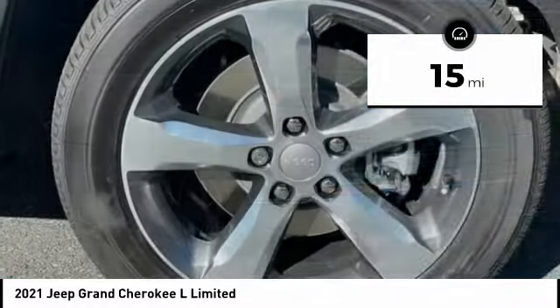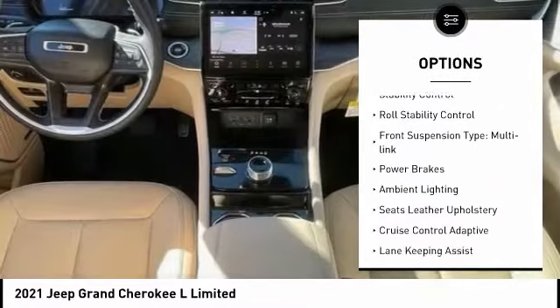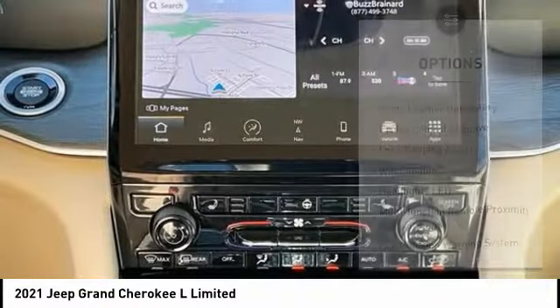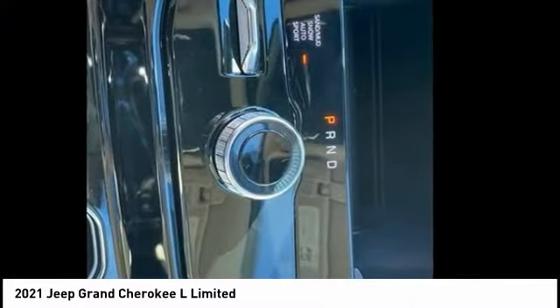Here are some of this vehicle's great options: power windows with safety reverse, emergency braking preparation, remote engine start, active grille shutters, traction control, stability control, roll stability control, front suspension type multi-link, power brakes, and ambient lighting. This isn't just a vehicle — it's an experience.